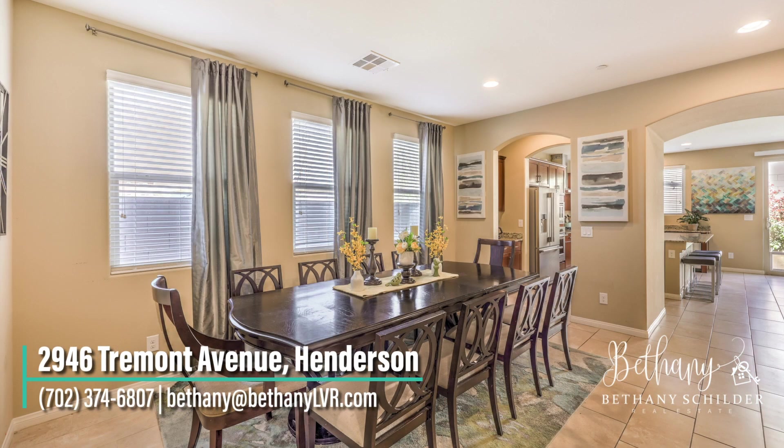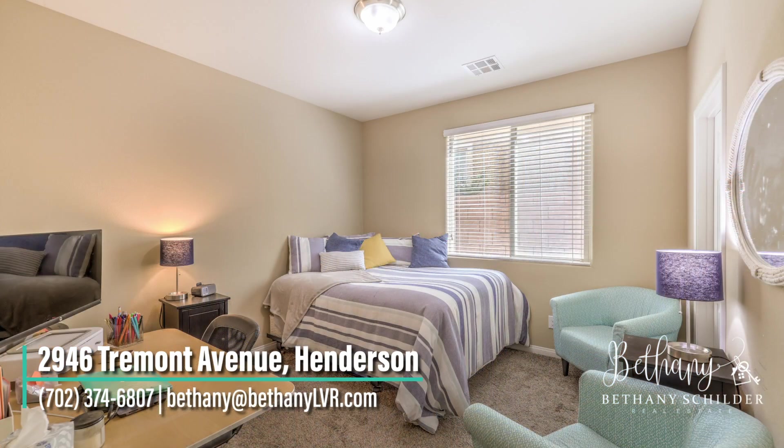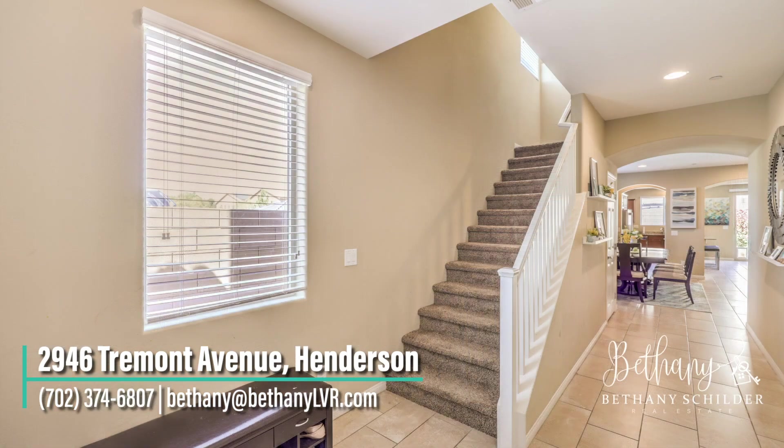A formal dining area and a generously-sized bedroom with walk-in closet and bathroom can also be found on the first floor.